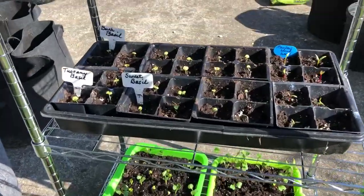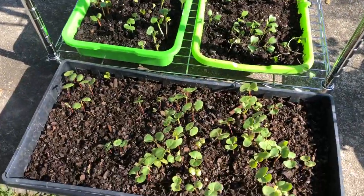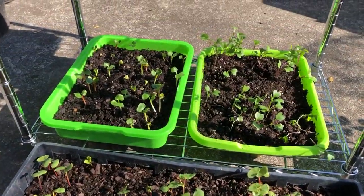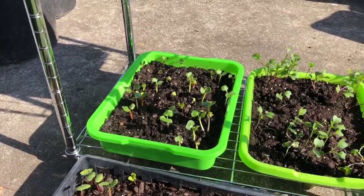Down here we have some basil — different kinds of basil. There's buckwheat and broccoli, kohlrabi, and some flowers that I'm starting there. Those are four o'clocks.